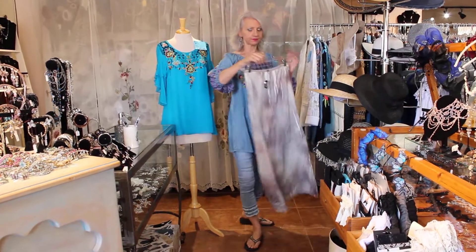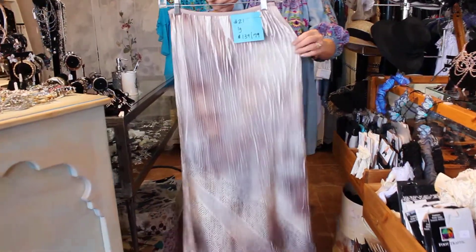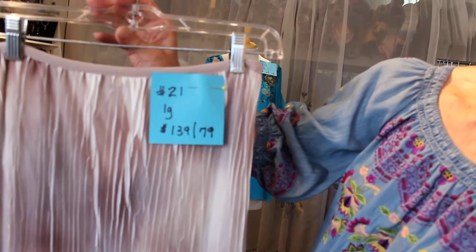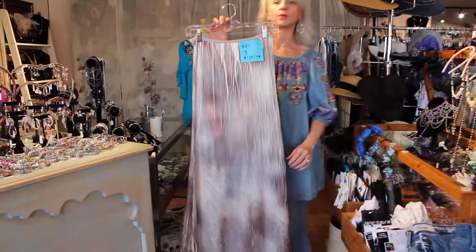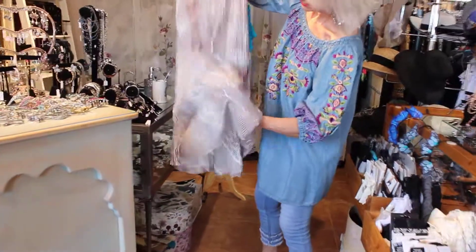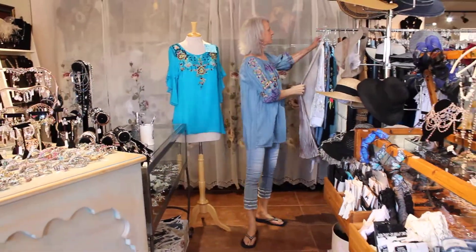The last one for now is number 21, a size large — though a medium and large can wear this. $129, now $79 on sale. Look at this pattern in here — it's just beautiful, a gorgeous kind of feel.